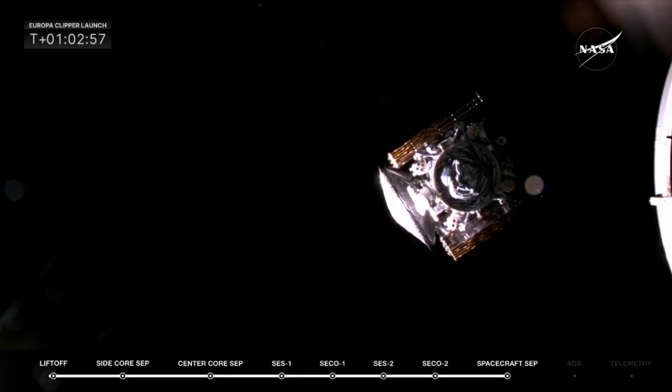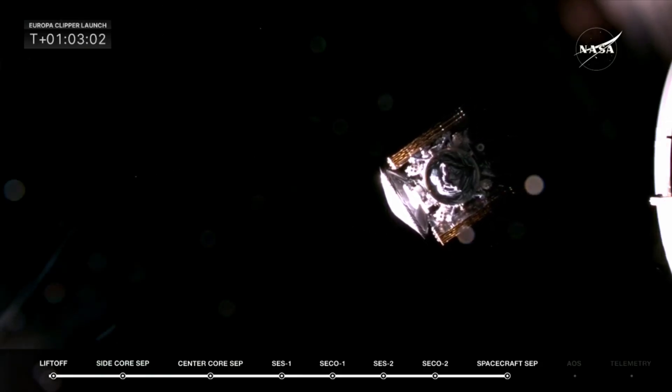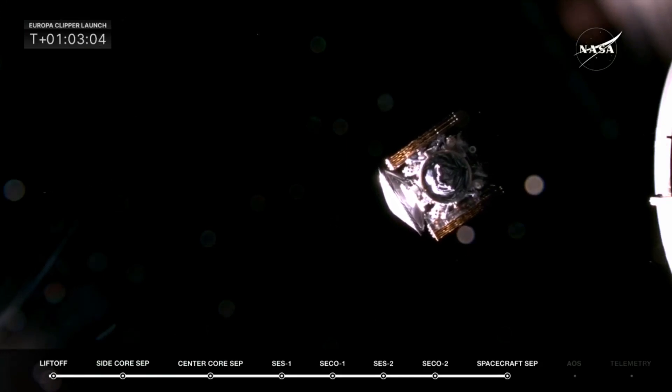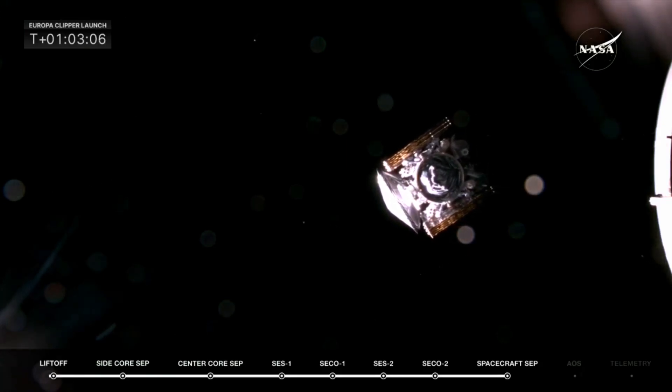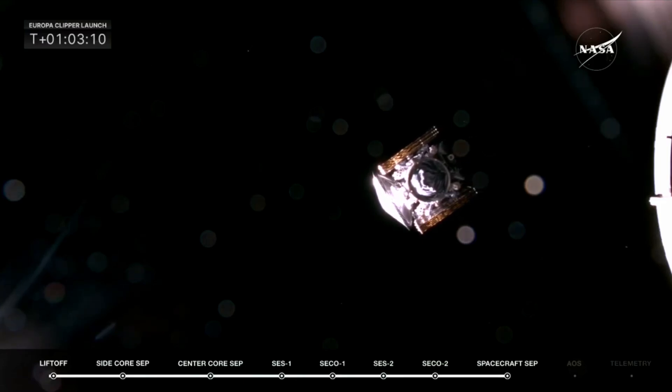Successful deployment from Stage 2. Falcon Heavy performed very well today. Teams behind us are clapping and enjoying. That is a beautiful picture. In the view of the video, we can see that Clipper has successfully separated. Please say goodbye to Clipper on its way to Europa.